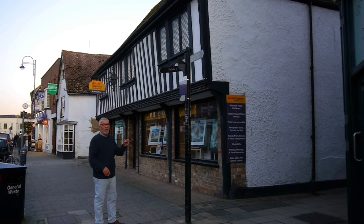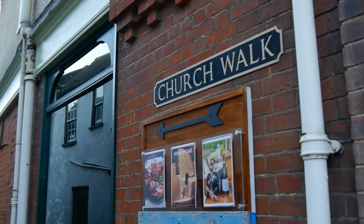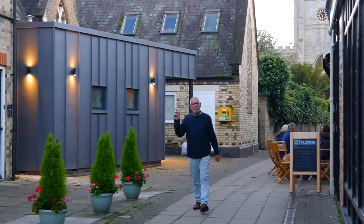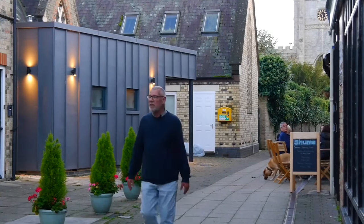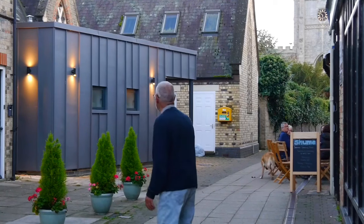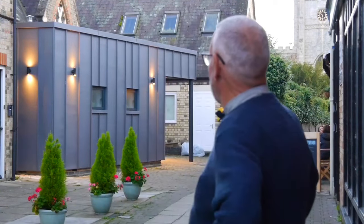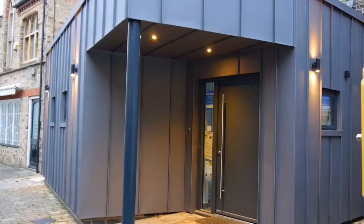The next thing I'm going to show you, I don't think it's pretty good. I see on Facebook everywhere, people hate it. Why did the planners allow it? I know it's modern architecture, but in fact it looks like a container, doesn't it?